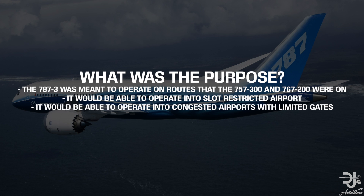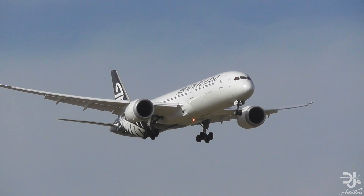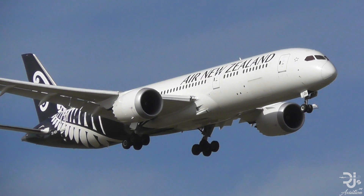Another key advantage to this program would be how the airliner would be able to operate into slot-restricted airports, as well as congested airports with limited gates. In contrast to the A350-2000, the 787-3 did actually have orders, and this came from — no surprise — ANA and JAL.